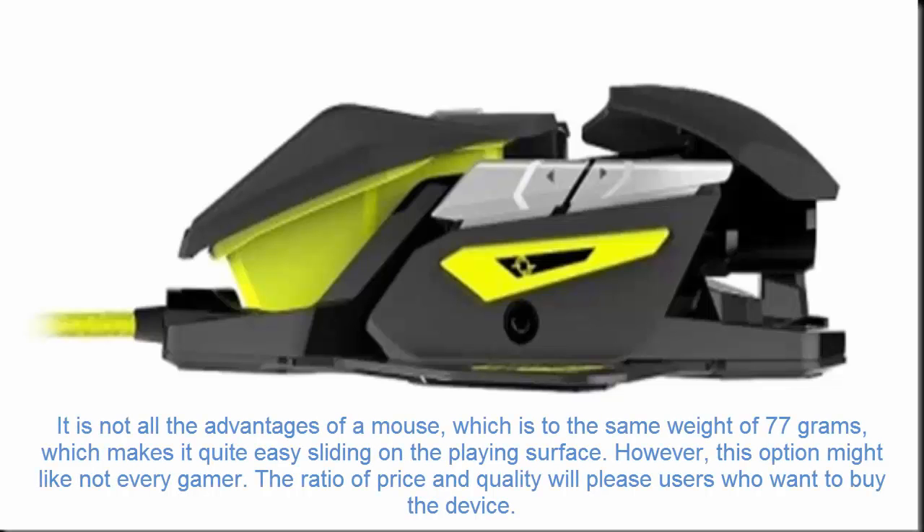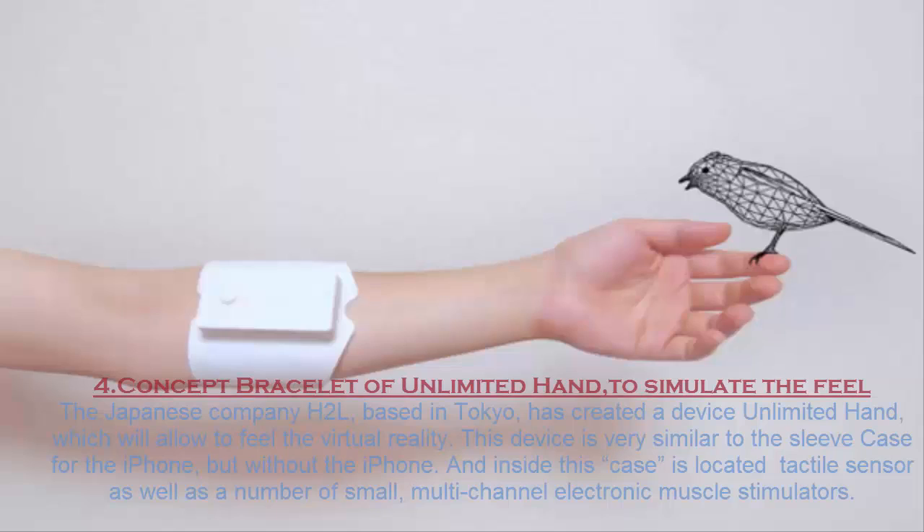Those are not all the advantages of this mouse, which also weighs just 77 grams, making it quite easy to slide on the playing surface. However, this option might not appeal to every gamer. The ratio of price and quality will please users who want to buy the device.